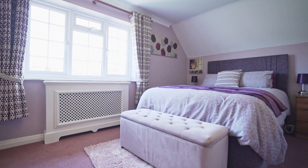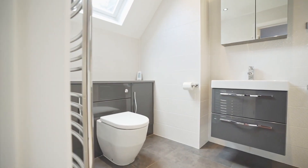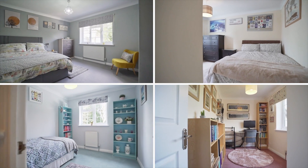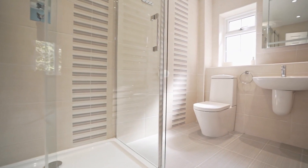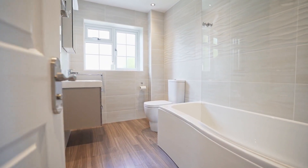The first floor does not disappoint either, with a 17 foot seven master bedroom with en suite. There are also another four bedrooms to the first floor, one with en suite and a separate family bathroom.